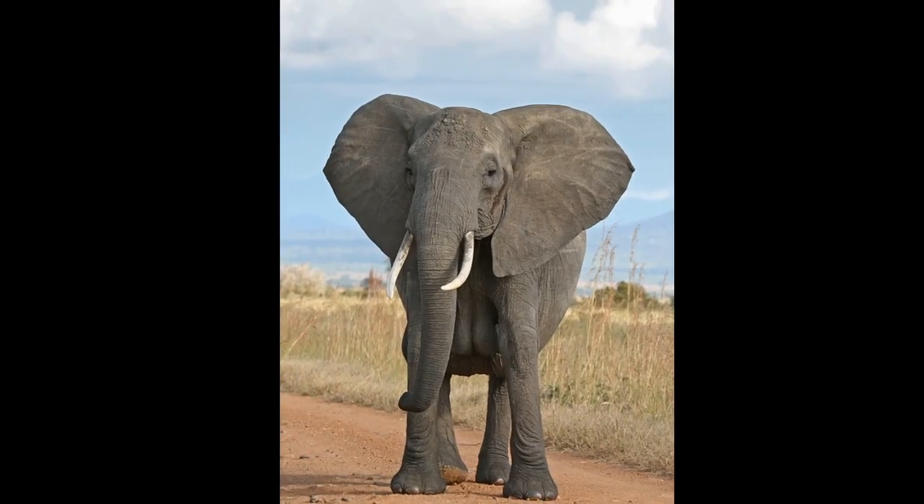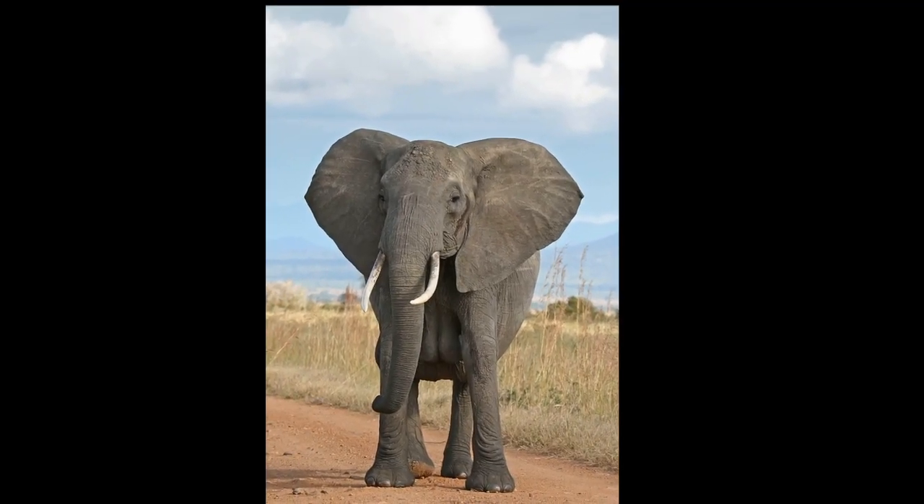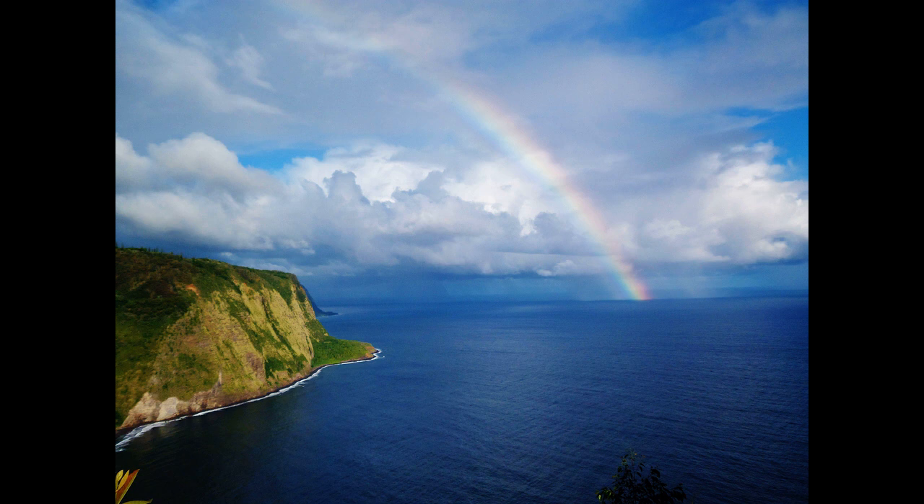The closest living relatives to manatees are elephants. For more marine facts, click the SUBSCRIBE button!